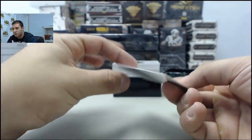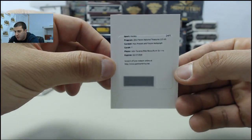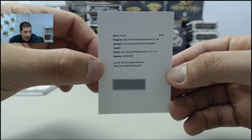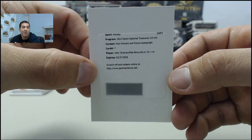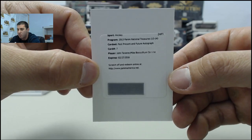Got our first redemption in here — Past, Present, and Future autograph. I believe this is the Islanders, if I'm not mistaken. I'm not too good with hockey guys, but pretty sure this is the Islanders: John Tavares, Mike Bossy, and Ryan Strome. Redemption card.